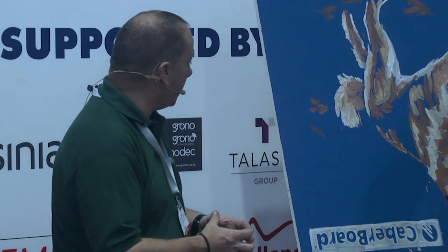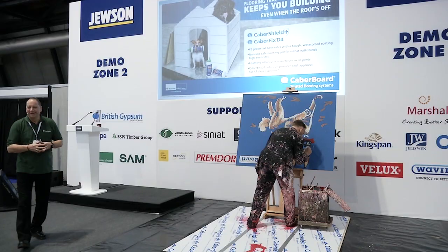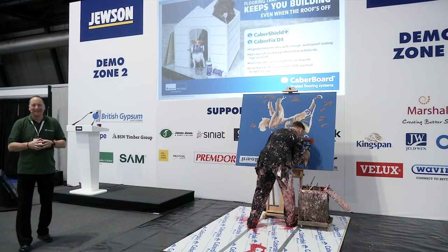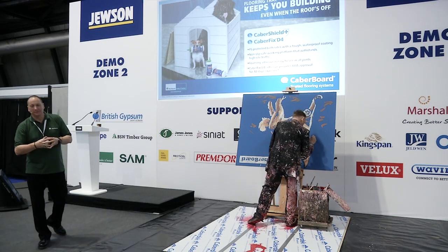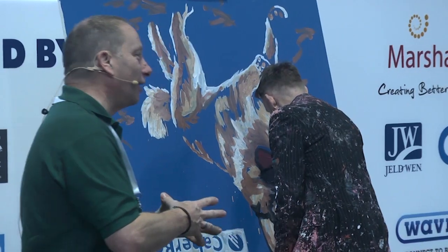John has got fairly well on with the painting now. Can anybody actually guess what it is? A house? No, that answer's wrong. Anybody else got an idea? A car? No, not right either.